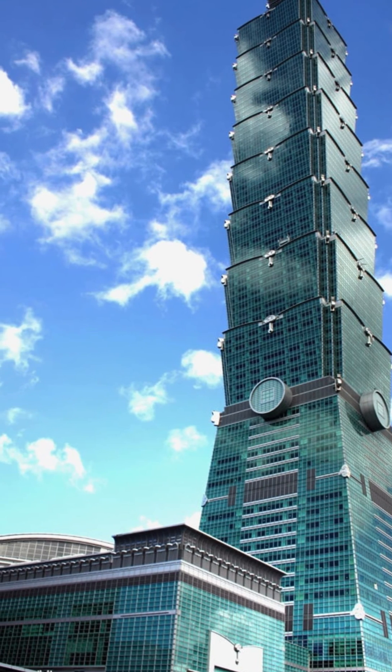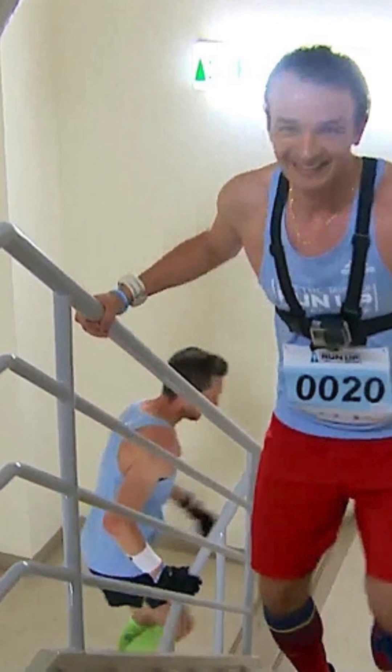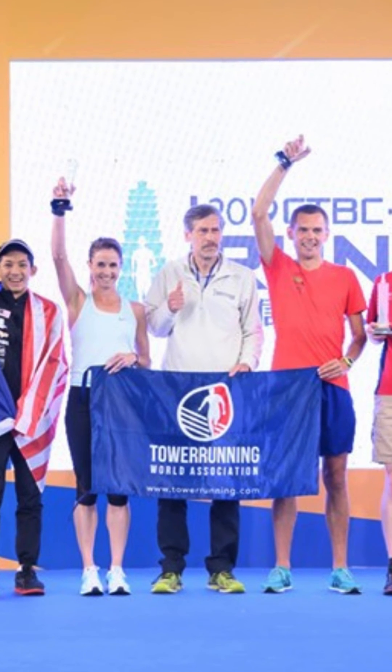What's interesting to know is that on May 1st every year, the 101 run-up race includes participants climbing the 2046 steps to the 91st floor.